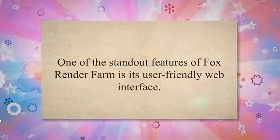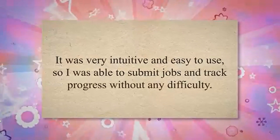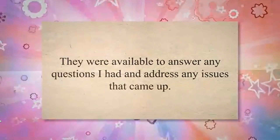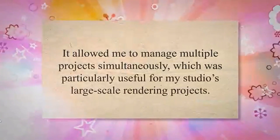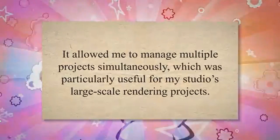One of the standout features of Fox Render Farm is its user-friendly web interface — very intuitive and easy to use, so I was able to submit jobs and track progress without any difficulty. Additionally, the customer support team was very helpful and knowledgeable, available to answer any questions and address any issues that came up. I was also impressed by the Render Farm management system, which allowed me to manage multiple projects simultaneously — particularly useful for large-scale rendering projects.